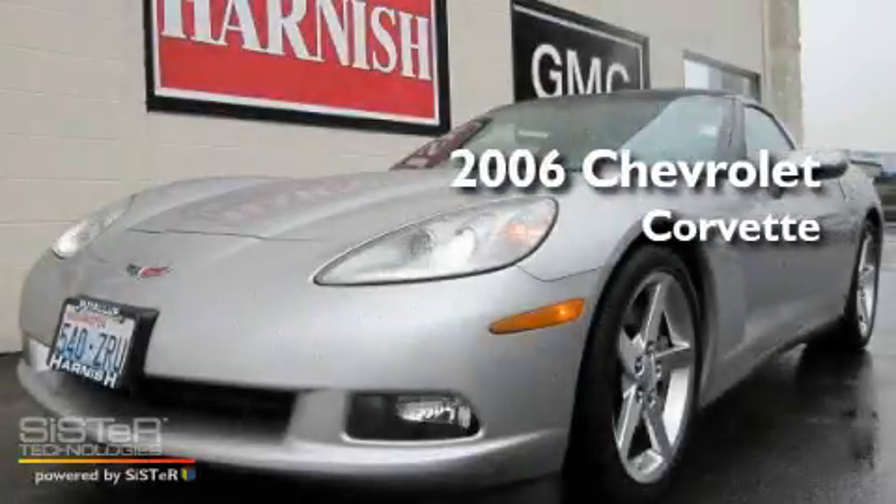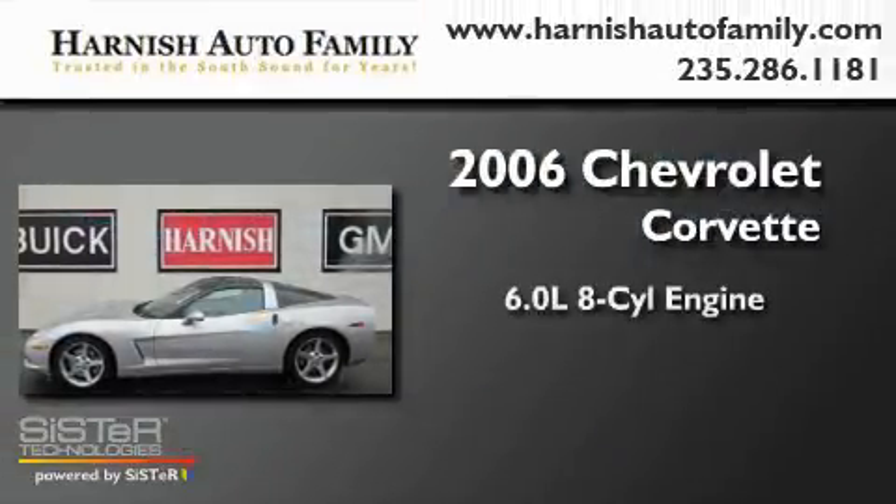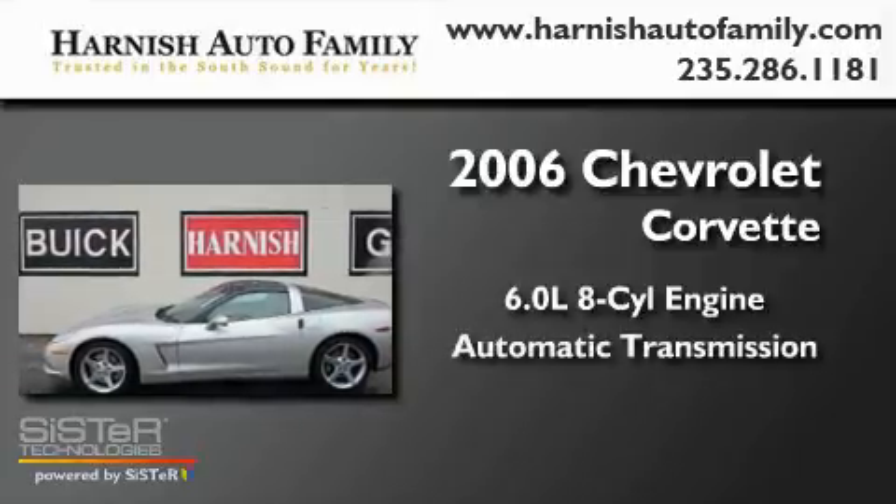This is a 2006 Chevrolet Corvette. It features a 6.0-liter eight-cylinder engine and an automatic transmission.